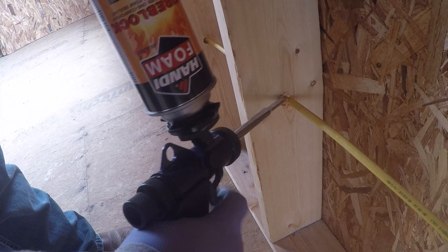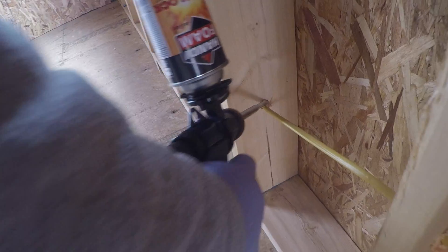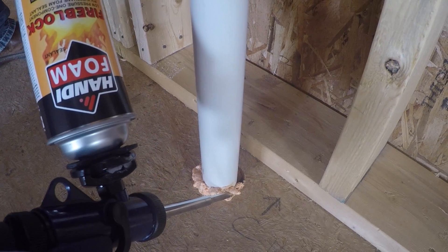At openings around vents, pipes, ducts, cables, and wires at ceiling and floor levels, with an approved material to resist the free passage of flame and products of combustion. The material filling this annular space shall not be required to meet ASTM E136 requirements.